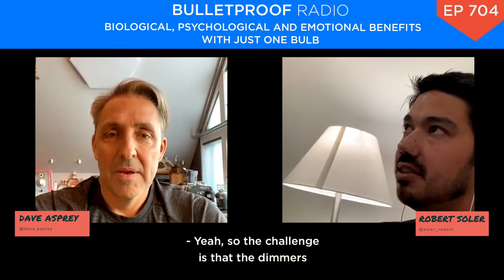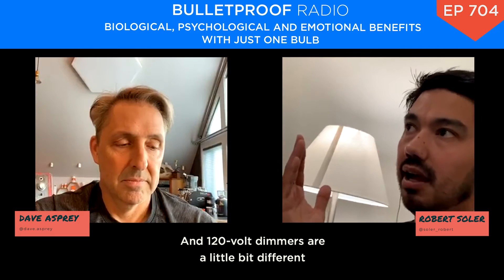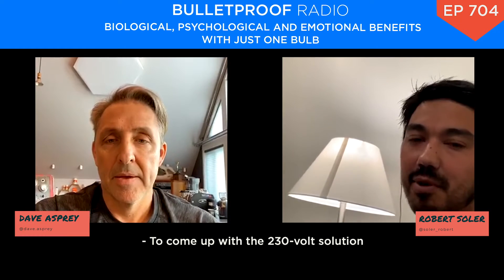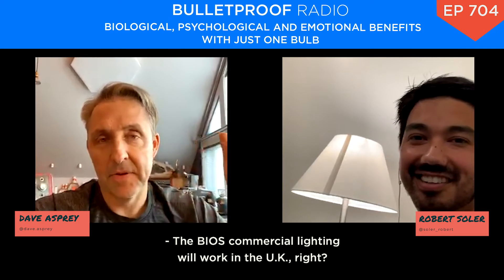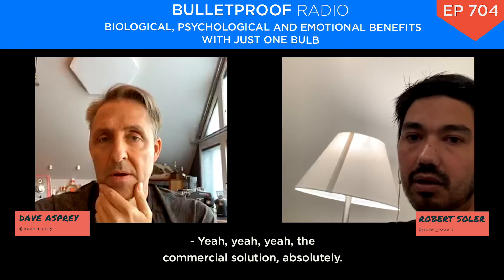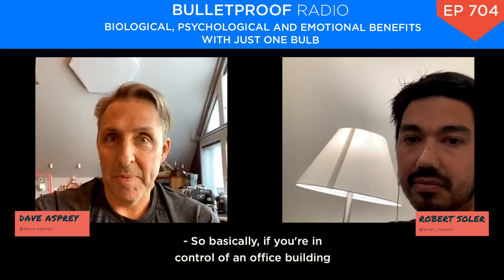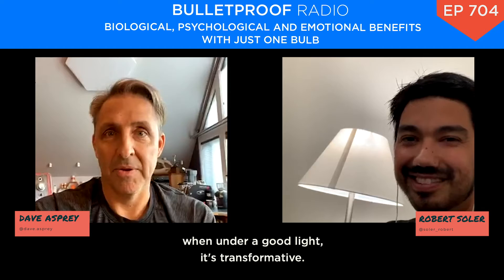The challenge is that dimmers work a little bit differently — this is a 120-volt system, and 120-volt dimmers are a little different than 230-volt. We're working feverishly to come up with a 230-volt solution. The BIOS commercial lighting will work in the UK because that's just a head unit power supply change. If you're in control of an office building, a restaurant, or whatever, you put the lights in and people feel better. They're actually nicer to each other under good light. It's transformative.